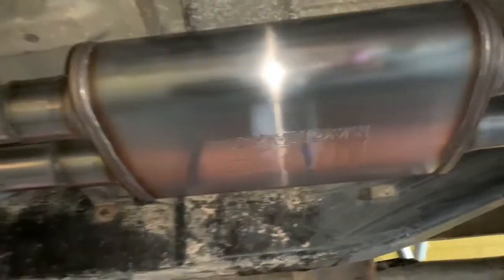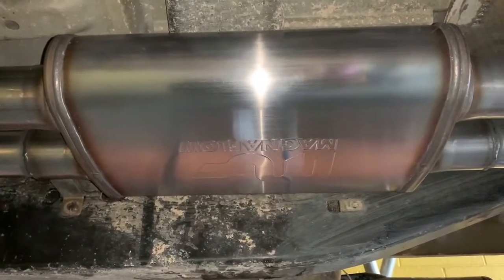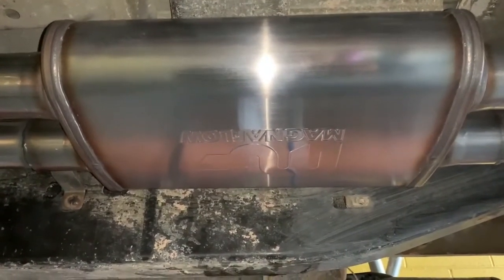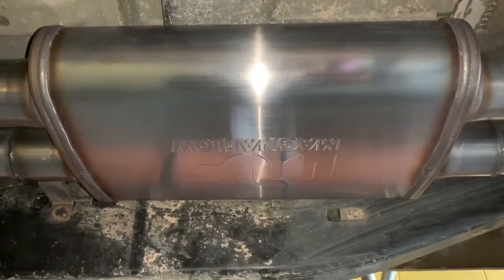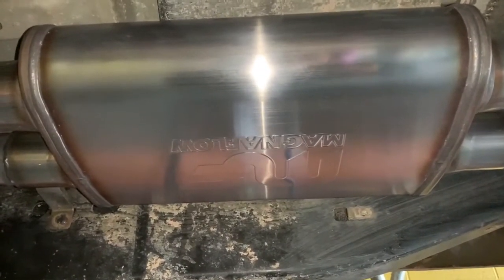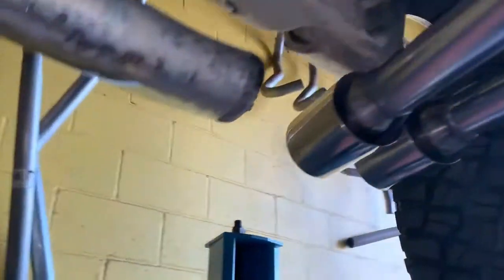Because the customer wanted something aggressive but not too loud, we went ahead and put the MagnaFlow 14-inch muffler. You've seen us use this before — it's a two-in two-out, it already has its own X-pipe built in on the inside, so you don't have to buy two mufflers and an X-pipe; this one does the job of all three. Since the customer wanted it a little bit aggressive, we gave him a nice shorty exhaust with two tips sticking out right there in front of the wheel.